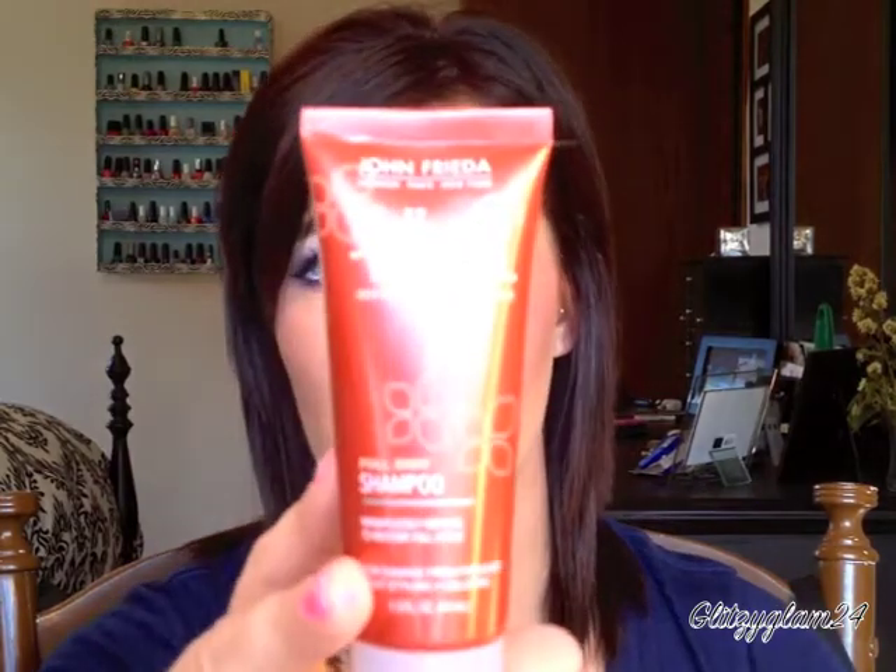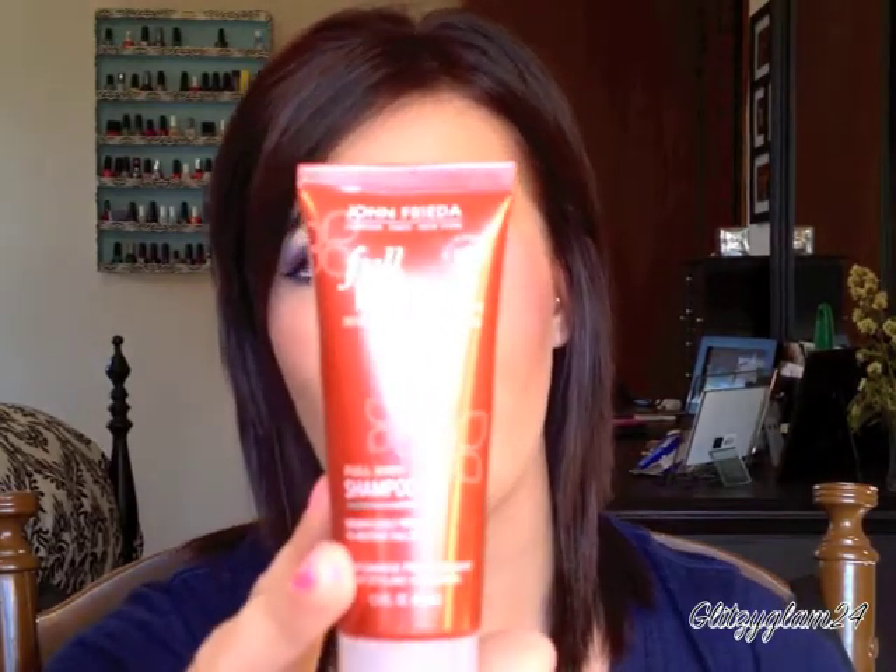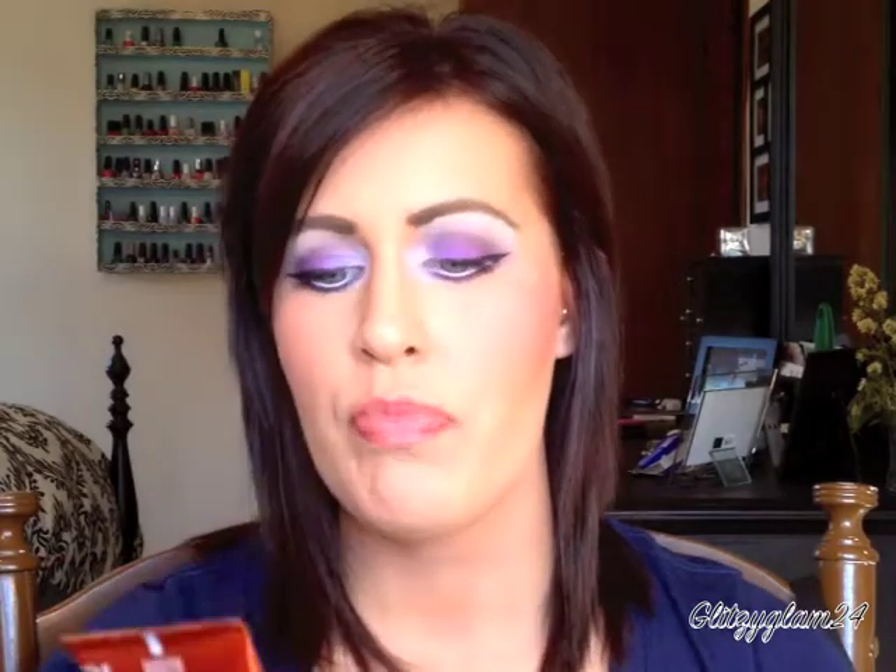Starting off with shampoo and conditioner — I love the John Frieda full repair shampoo and conditioner. This is just a little mini travel size of the shampoo. I use both this and the conditioner on my hair and I really noticed a difference right off the bat first using it. I did switch to another shampoo — the Vibrant Reds line — while my hair was red, but I've since gone back to this and I do highly recommend it.